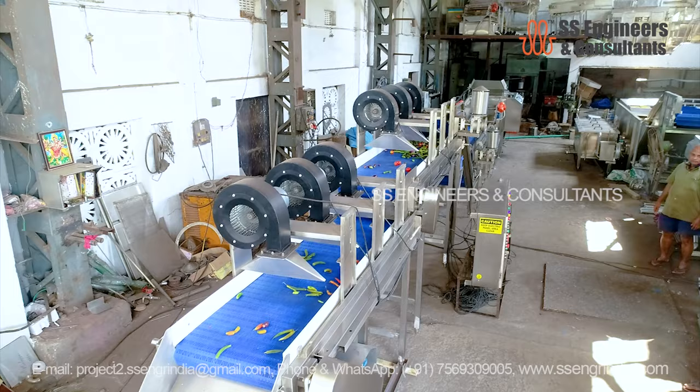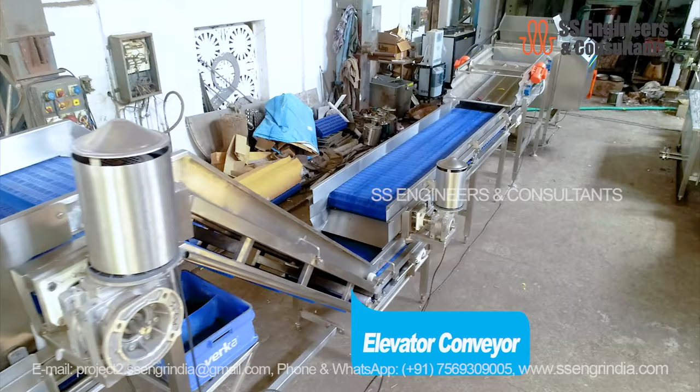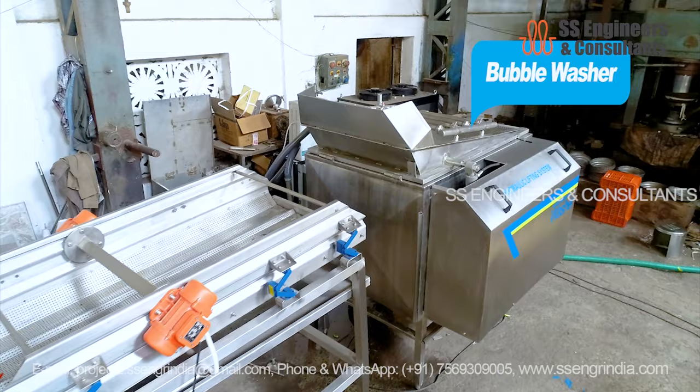SS Engineers and Consultants India offers plants and machinery built to sanitary standards. The construction of the machines makes them very suitable for use in food product handling. The user gets access to every corner of the machine and its parts with ease. The automatic control system helps processors regulate the speed of the whole line from one place. Water quality monitoring system, water filtration system, and automatic dosing system are some of the features of SS Engineers' plants.